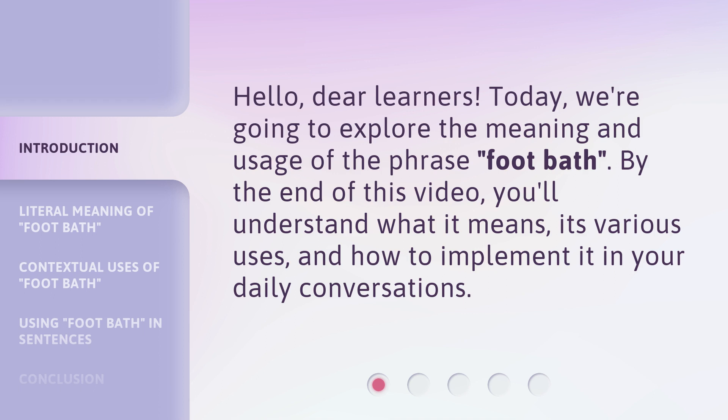By the end of this video, you'll understand what it means, its various uses, and how to implement it in your daily conversations.